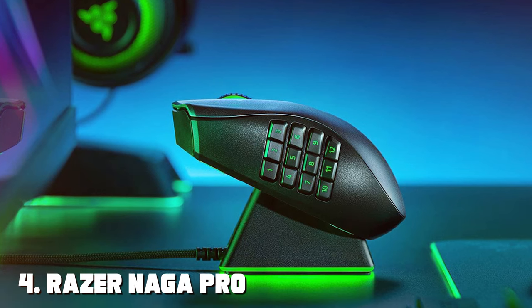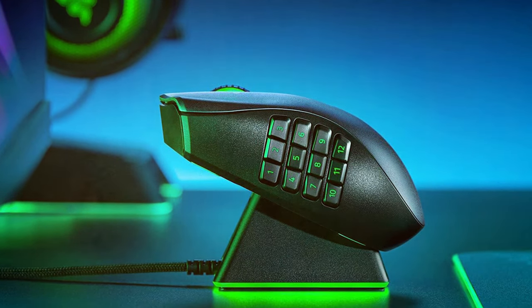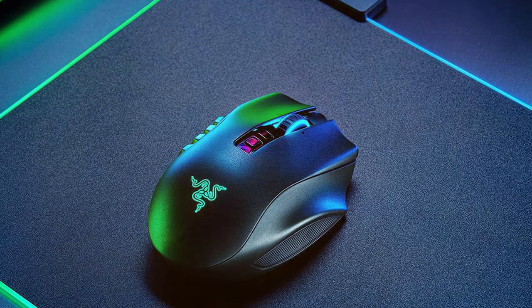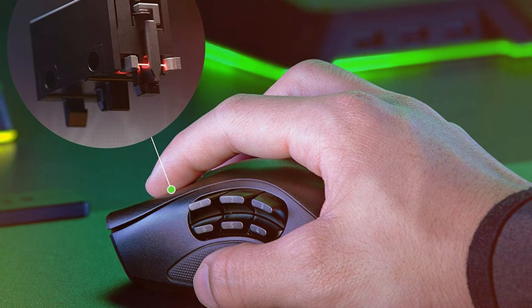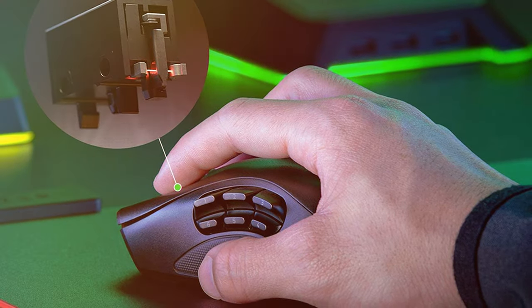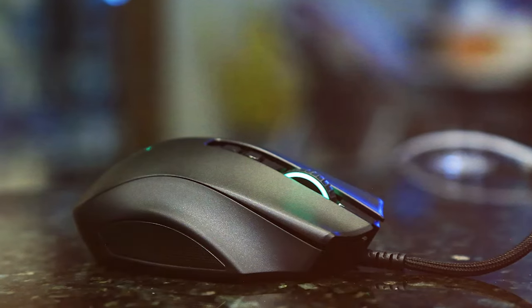Next at number four, we have the Razer Naga Pro Modular Wireless Gaming Mouse. The Razer Naga Pro is a modular wireless gaming mouse that adapts to your gaming needs. This versatile mouse comes with three swappable side plates, each equipped with a different set of buttons, catering to various gaming genres. Powered by Razer's Focus Plus optical sensor, the Naga Pro offers an impressive 20,000 DPI sensitivity, ensuring precision and accuracy in every game. Its Razer optical mouse switches deliver instant response times, giving you the competitive edge.